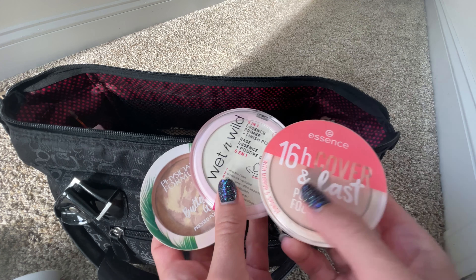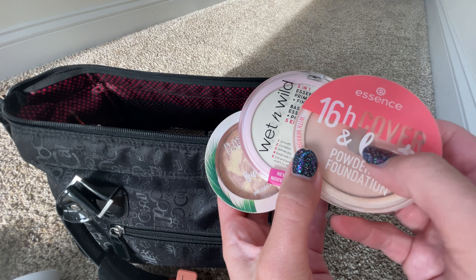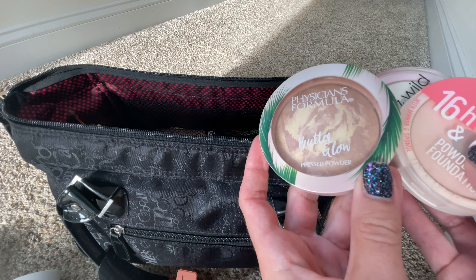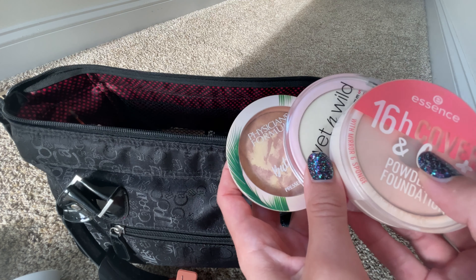Next up are the powders that I brought with me — three different powders for three different situations. First up is the Wet & Wild 5-in-1, which is great for filling in pores. Next is the Essence one, which is great for under the eyes and added coverage. And then the Physician's Formula Butter Glow Powder for when I want a beautiful, glowy finish after I've put on any of those three foundation products.